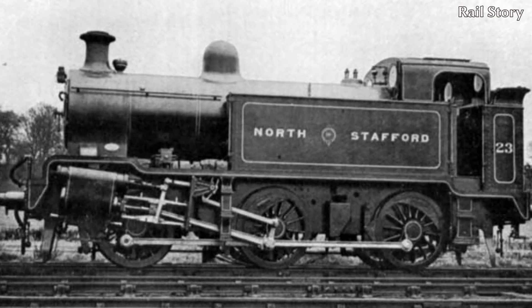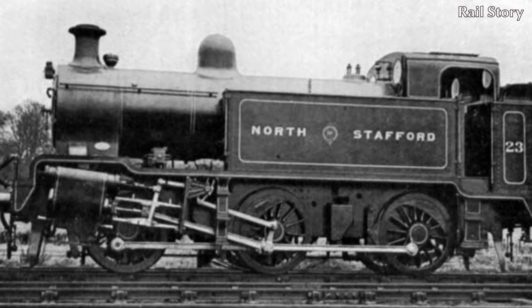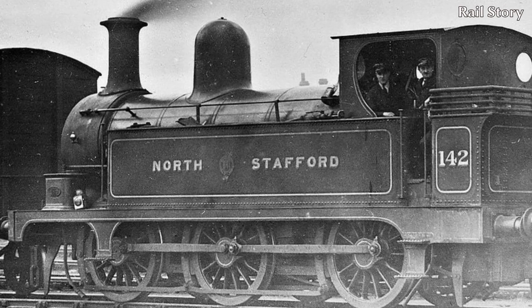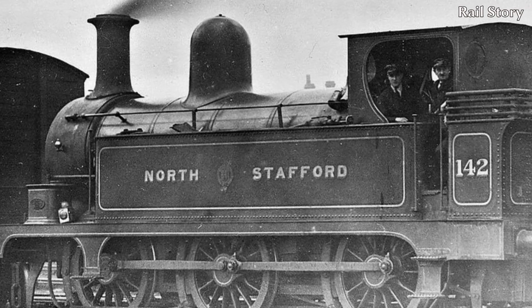Number 23 was the first four-cylinder tank locomotive to be built in the United Kingdom. Huckham took as his basis the existing North Staffordshire Railway D-Class 0-6-0 tank engine.